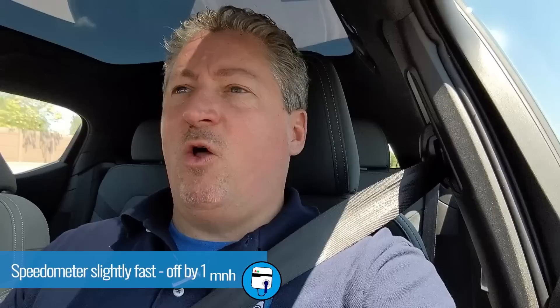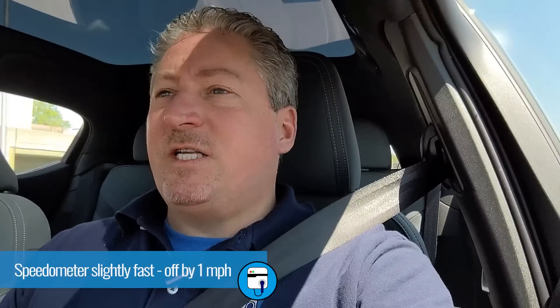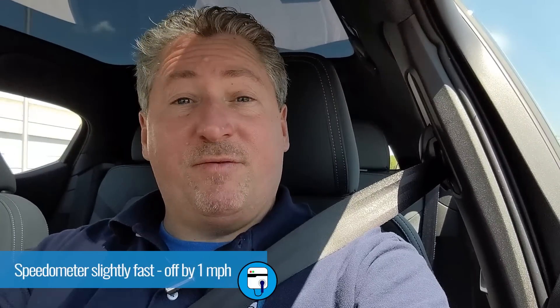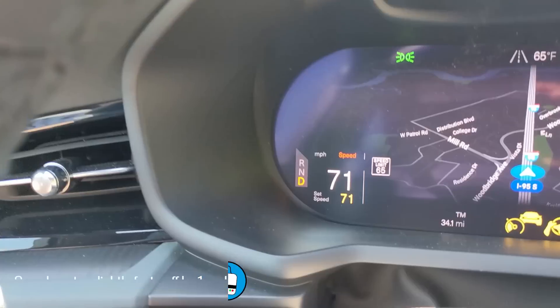A couple notes: we always test the speedometer by GPS. The speedometer was a little off — it was a little fast. At 70 miles an hour on the speedometer, we're only going 69. So we have the cruise control set at 71 miles per hour, and I checked on two different apps — that locks us in at a constant 70 miles an hour.